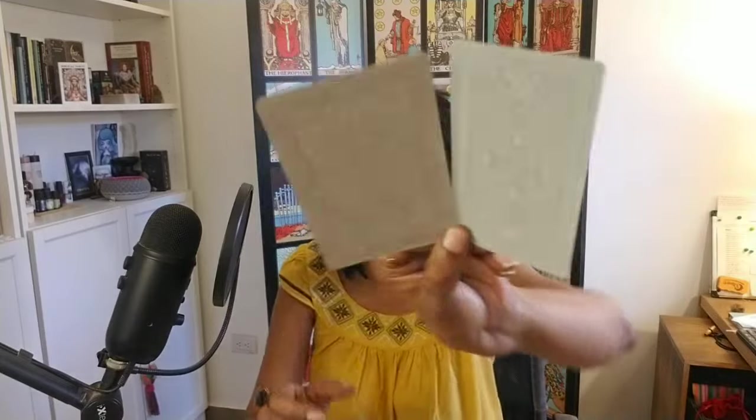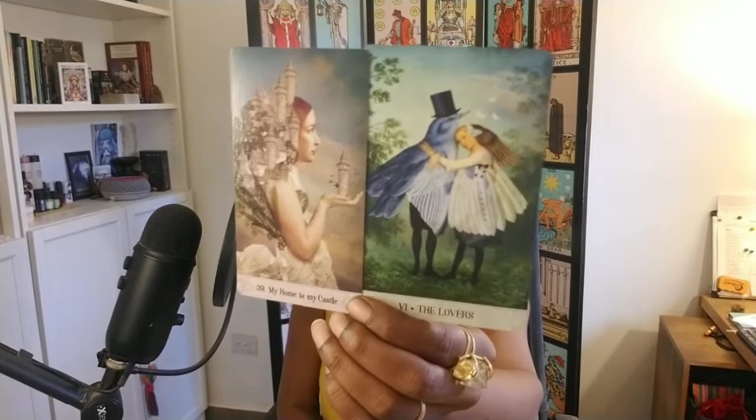We've got the Lovers. I'm going to shuffle the Oracle of Mystical Moments as well — it also has a deck flip through you can search on my channel. I'm only linking tarot decks since this is a top 10 2024 summer deck recommendations for tarot. We have the Lovers paired with 'My Home is My Castle.' Similar card back, similar coloring — a different texture for the Oracle card.